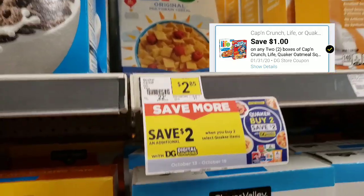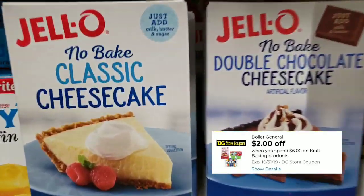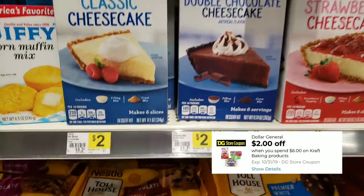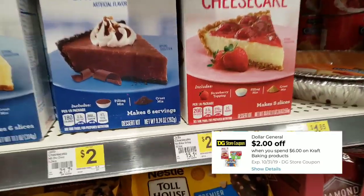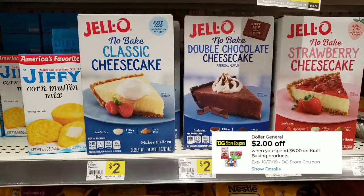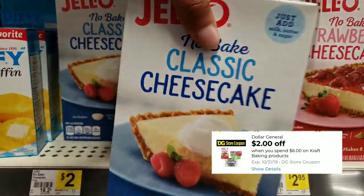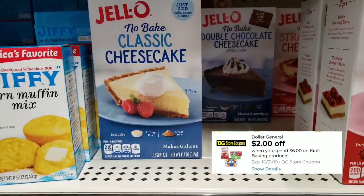Next item is Jello cheesecake. You've got three different flavors. The strawberry is $2.95, while the chocolate and the classic cheesecake are $2.00 each. I'm gonna get one of each — there are digital coupons on all of these.